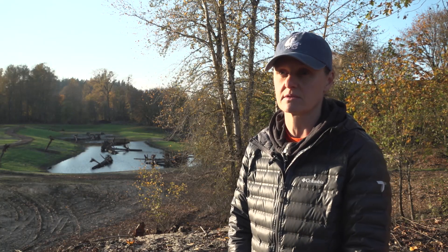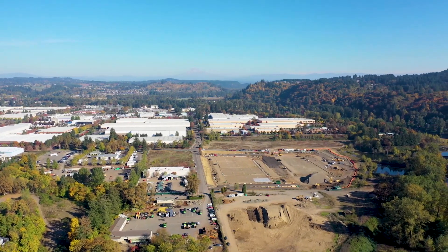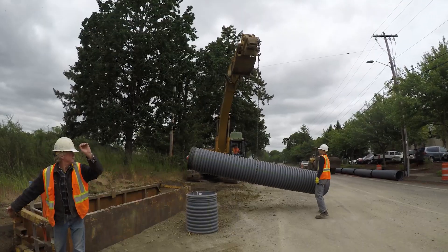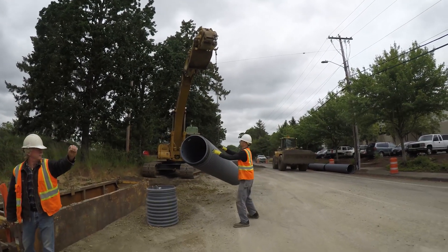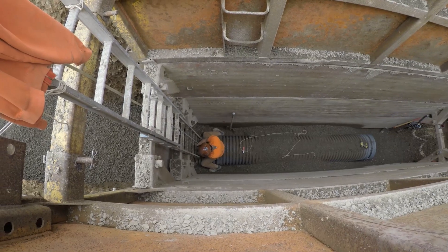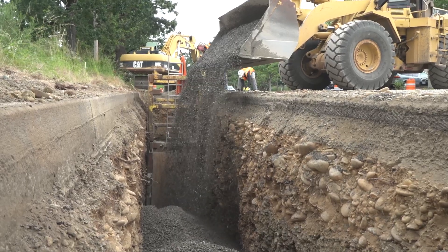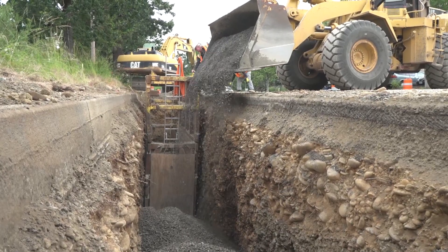The stormwater runoff that comes to this particular location has lots of heavy metals and E. coli, primarily because it's industrial and commercial areas that drain to this site. So the first priority was to reroute the stormwater from where it currently discharges into Carley Creek, and we had to install some new stormwater pipes to get the water to flow into this location.